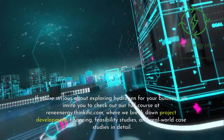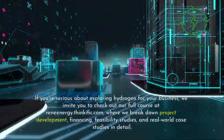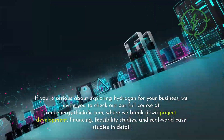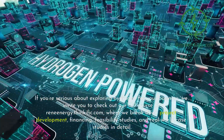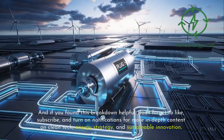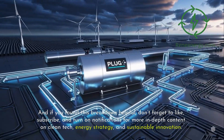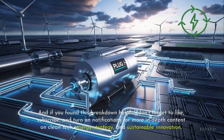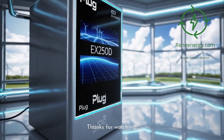If you're serious about exploring hydrogen for your business, we invite you to check out our full course at reneenergy.thinkific.com, where we break down project development, financing, feasibility studies, and real-world case studies in detail. And if you found this breakdown helpful, don't forget to like, subscribe, and turn on notifications for more in-depth content on clean tech, energy strategy, and sustainable innovation. Thanks for watching.